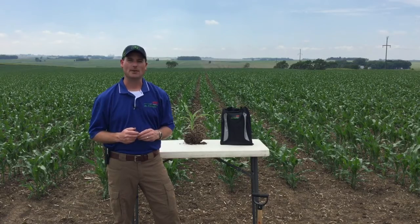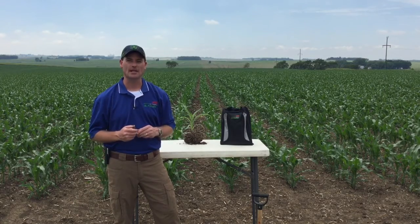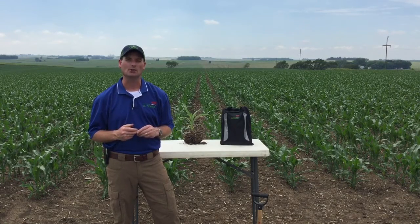Hello, I'm Kurt Hofbeck, field agronomist with DuPont Pioneer. Today's topic is nitrogen management and monitoring nitrogen with the new Encirca Yield Nitrogen mobile app.